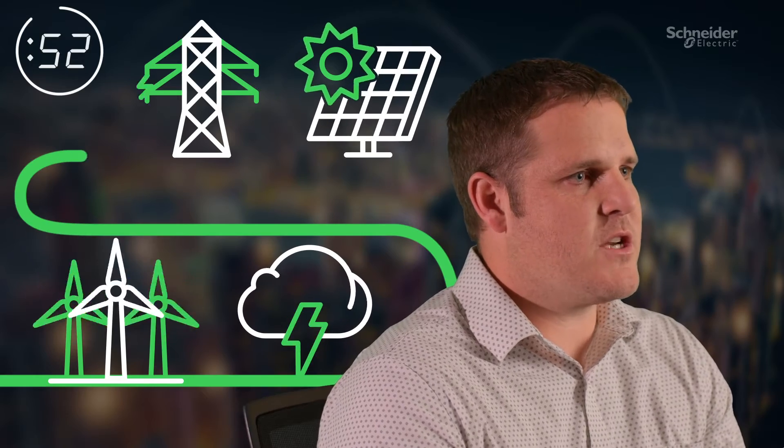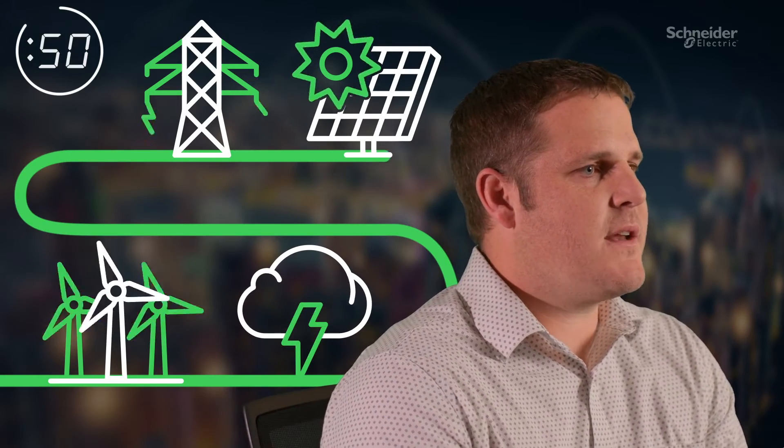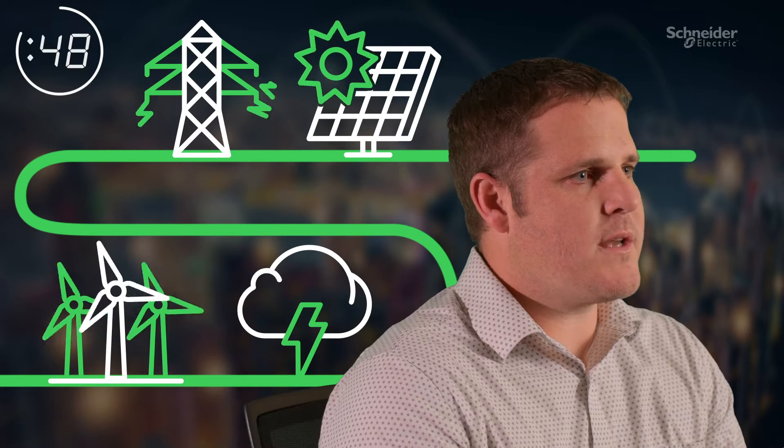I'm going to tell you about EcoStruxure ArcFM in 60 seconds. Utilities are facing increasing challenges in managing their assets. Climate change, DERs, microgrids, and regulations require modern technology to manage critical network data.